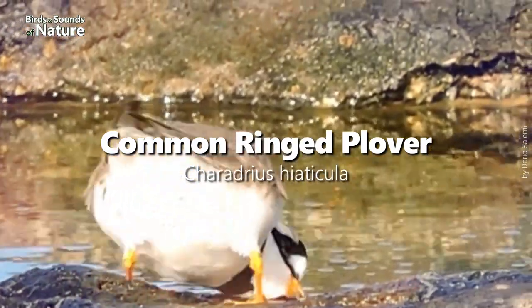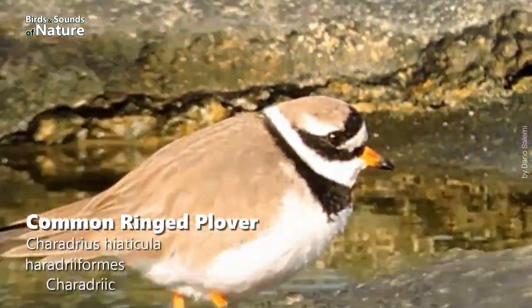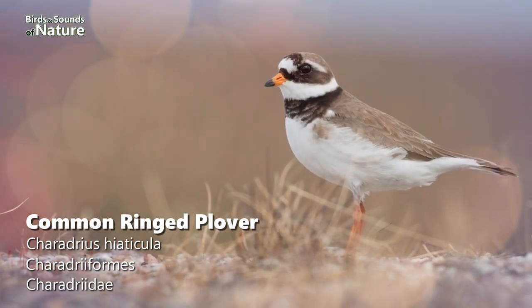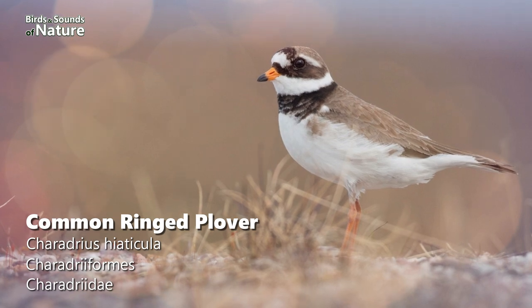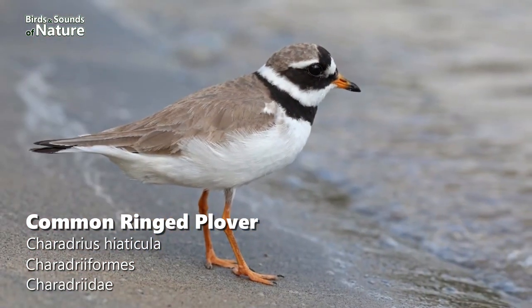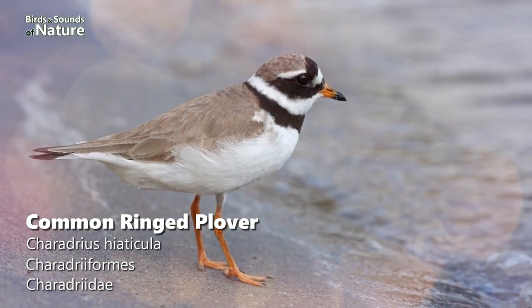In 5th place is the Common Ringed Plover. This is a robust wader with a stubby beak. Note the orange legs, usually bright in adults in spring. Breeding plumage has a bold black and white head and breast; non-breeding has a softer, browner pattern. This is another aquatic species that was sighted 80 times in January.